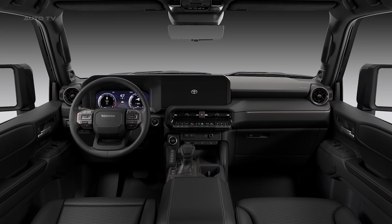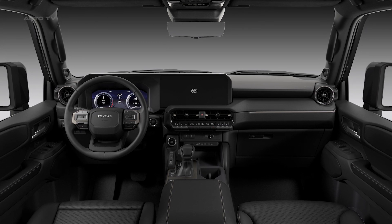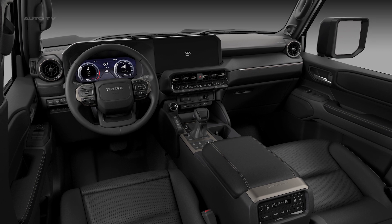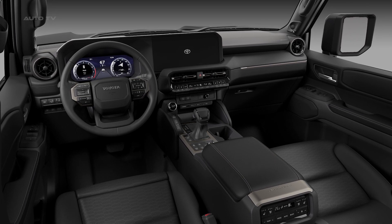This solid foundation accommodates better wheel articulation for off-roading and superior handling on-road. The Prado also features Toyota's brand-new stabilizer bar control system for enhanced off-road capability, and an electric power steering system for precise control and low-speed maneuverability.